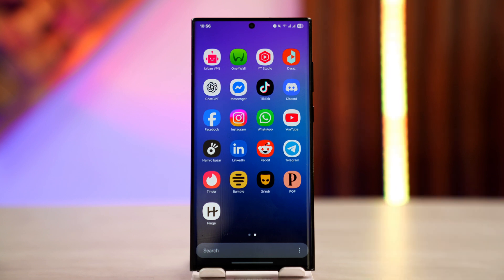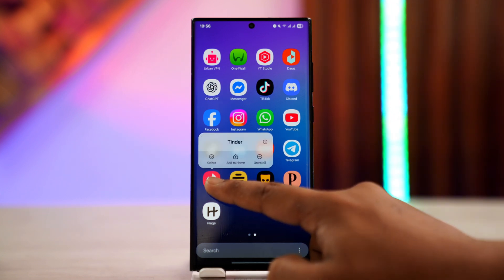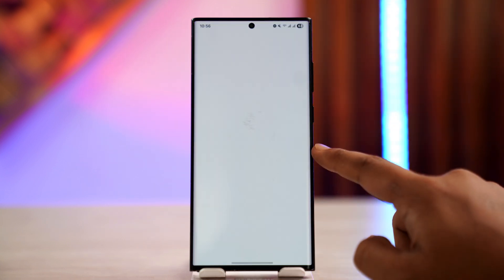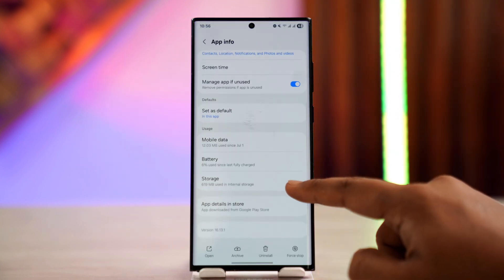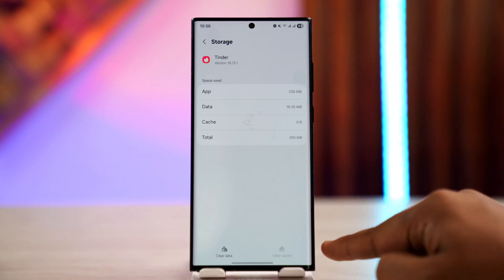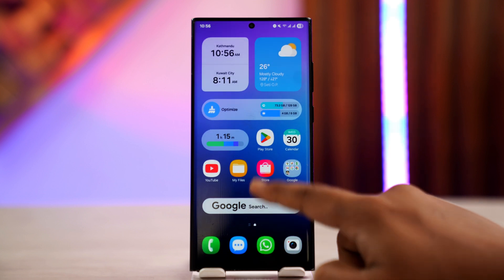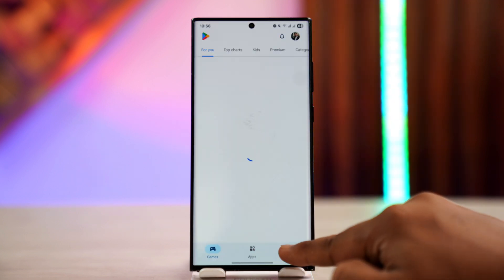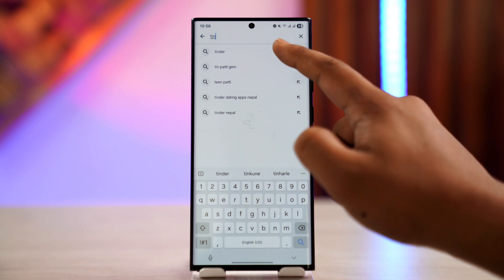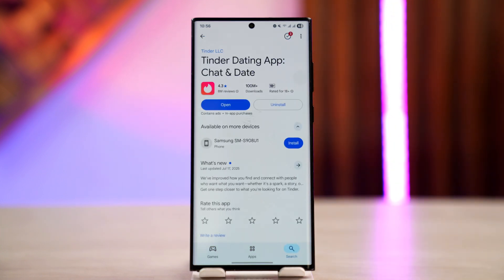The second fix is to log out of the Tinder app. If you're using Android, long press on the Tinder app icon and tap on the 'i' icon to go to the App Info page. From here, go to Storage, clear the cache, and also clear the data to reset the app. After that, go to the Play Store, search for Tinder, and check if there is an update available — if so, update it to the latest version.